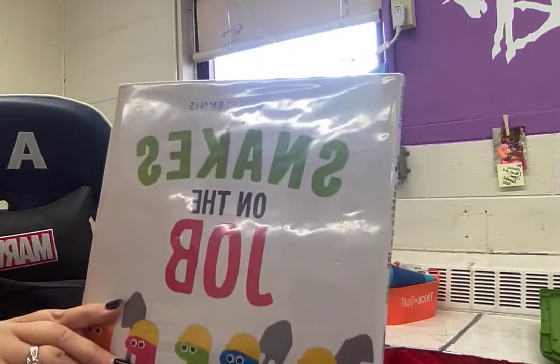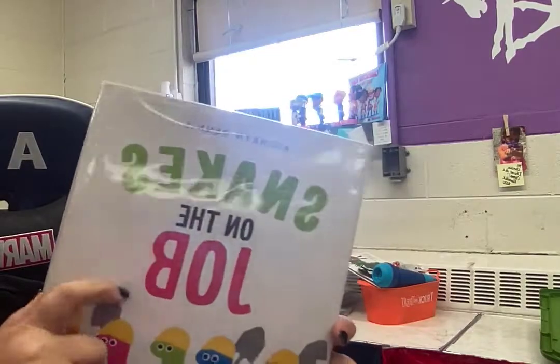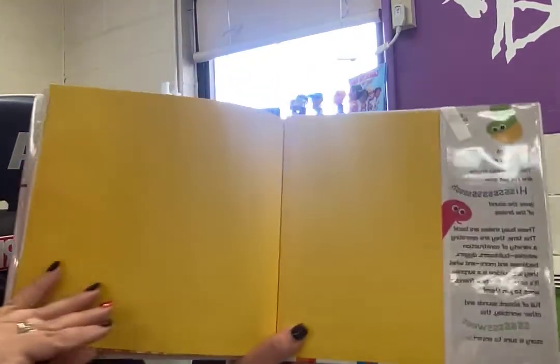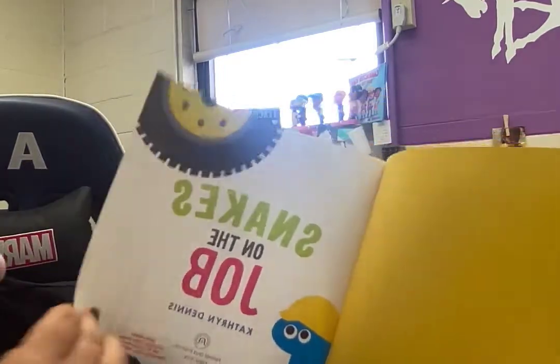Alright, the author is Catherine Dennis, and she also drew the pictures. So she's the illustrator too. The illustrator draws the pictures. Is that the title page? No. Is that the title page? Yes, Snakes on the Job.